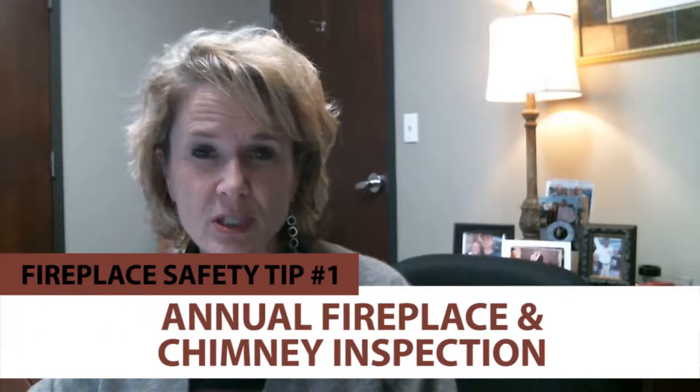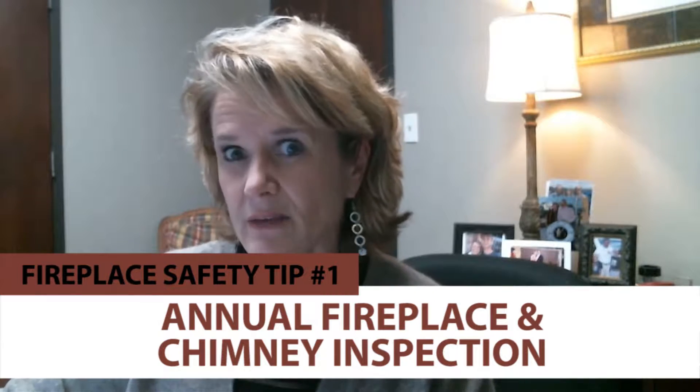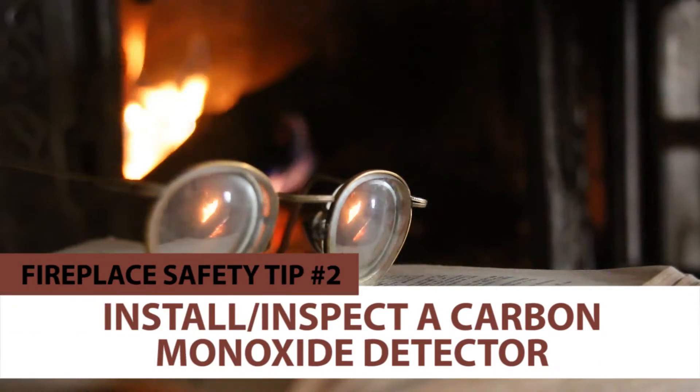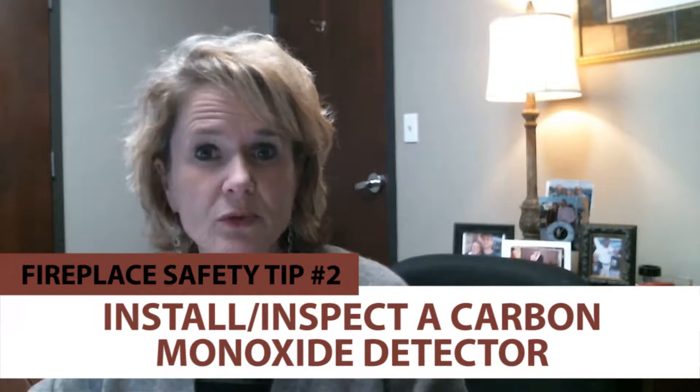So the first one is to have an annual chimney inspection. A lot of times we don't see that happening until we sell the house and then you have to have a chimney inspection. So go ahead and do that just so they can see what's going on, to make sure nothing's changed. And secondly, install a carbon monoxide detector and check that every month. Sometimes we forget about that, but that needs to be checked too.